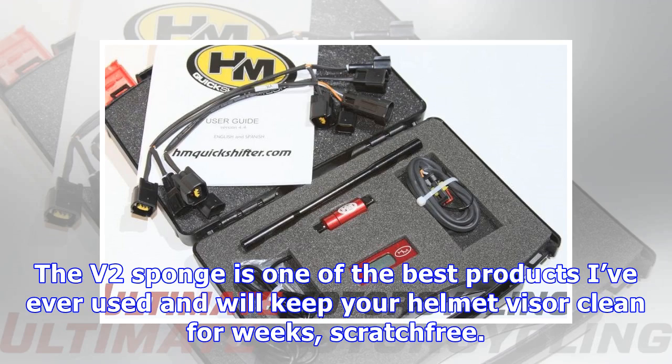The V2 Sponge is one of the best products I've ever used and will keep your helmet visor clean for weeks, scratch free.